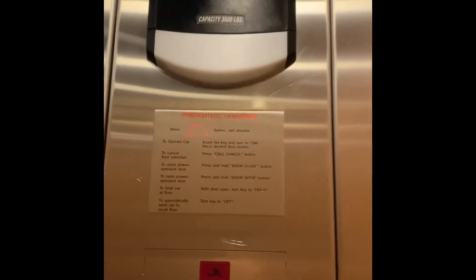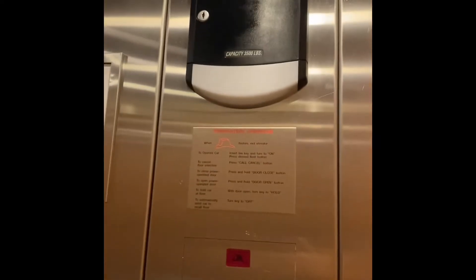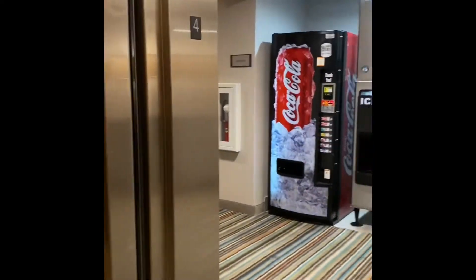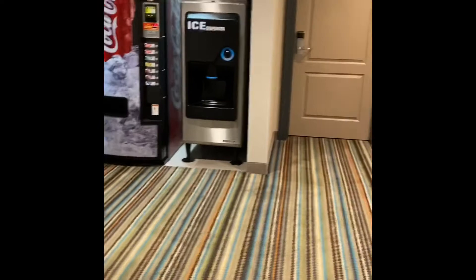I love these thin elevators. They're so — they're having the best motor ever. Here we are at four. Let's take a look. There's a snack machine, there's a Coke machine, an ice dispenser.